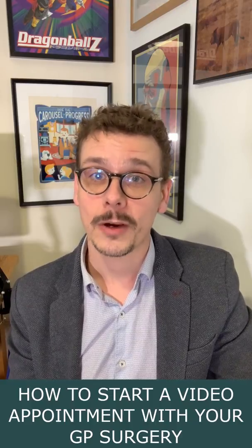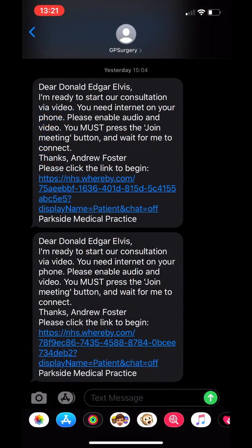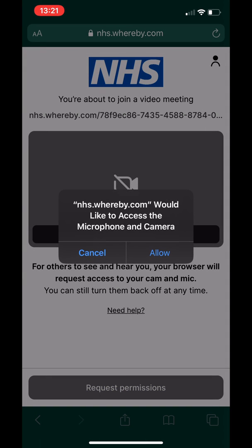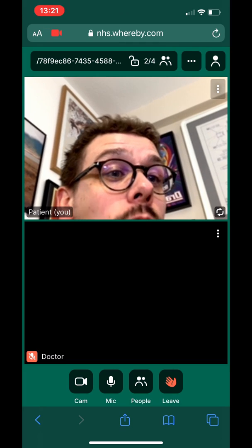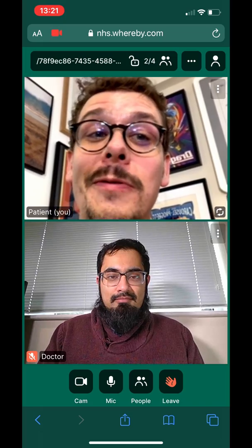Dr. Gandhi will let me know when he's ready to start the conversation via text message. Dr. Gandhi is ready and waiting for me. All I need to do is click the link in the text message. The link takes me directly to the video consultation in my phone's browser. You don't have to have an app installed and all you need is a smartphone with a camera. You might need to give permission for the browser to use your microphone and camera — it's okay to do this. You might also need to click join, and do make sure that your camera is on and that your microphone is not muted.